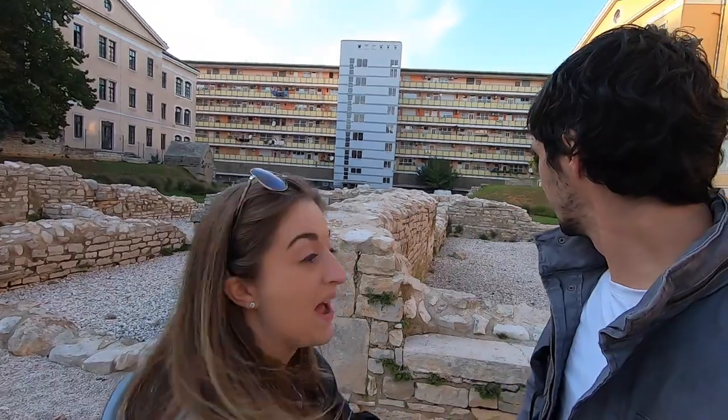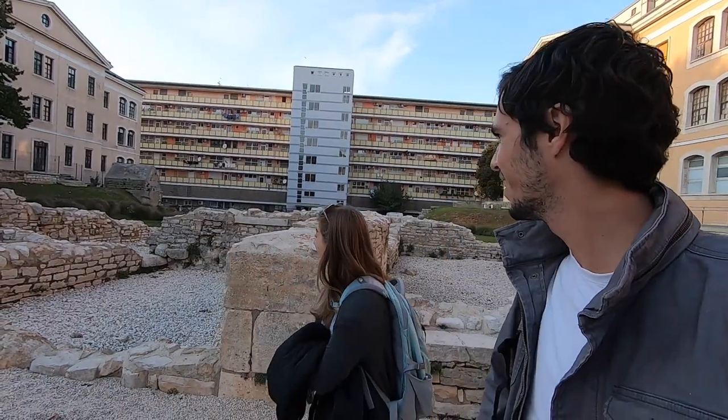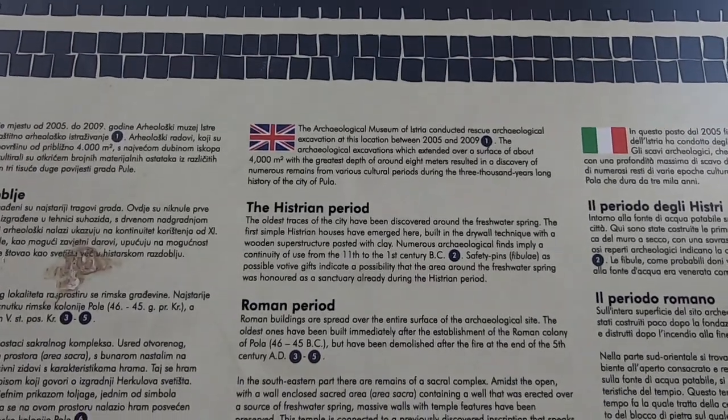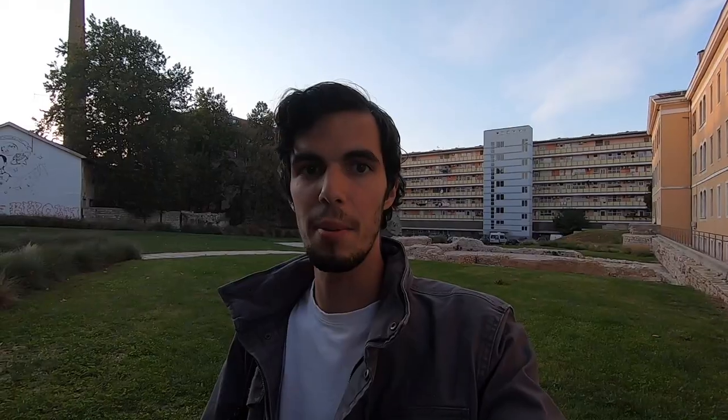I don't know what this is but it's old as hell — looks like more than half of it is missing. So it turns out this structure behind us could actually date back to the 11th century BC. Archaeological finds in this area have dated this city back to continual use between the 11th century BC and the 1st century BC. That is a long time ago.